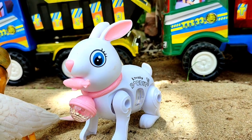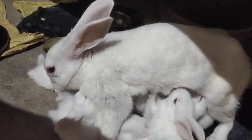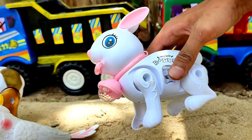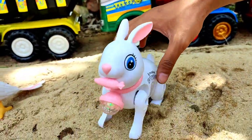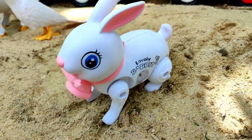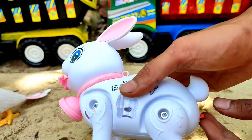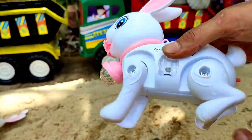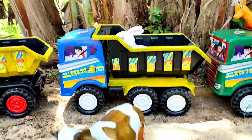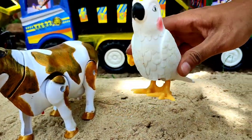Ini ada kelinci teman. Kelinci putih, cantik sekali. Ayo kita hidupkan teman. Ayo kita angkut ke truk yang warna hitam dan biru. Ini ada burung teman, burung kakak tua. Mantul!